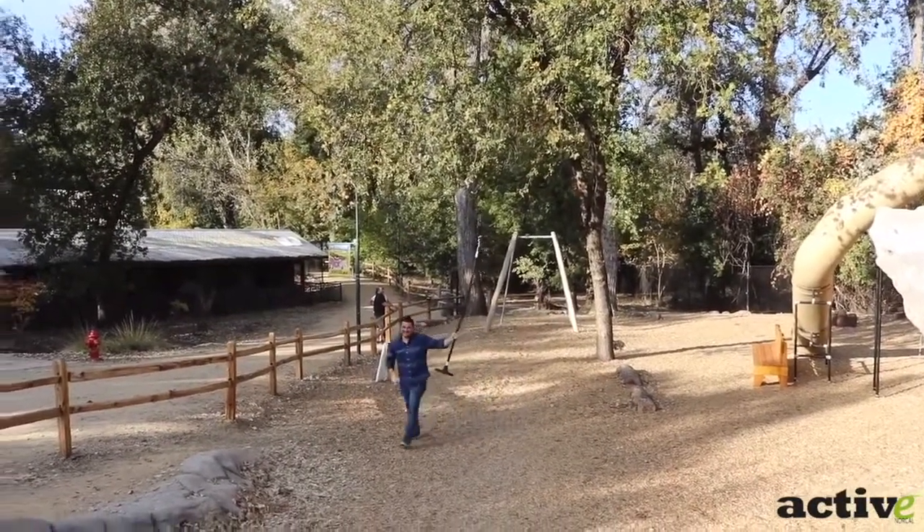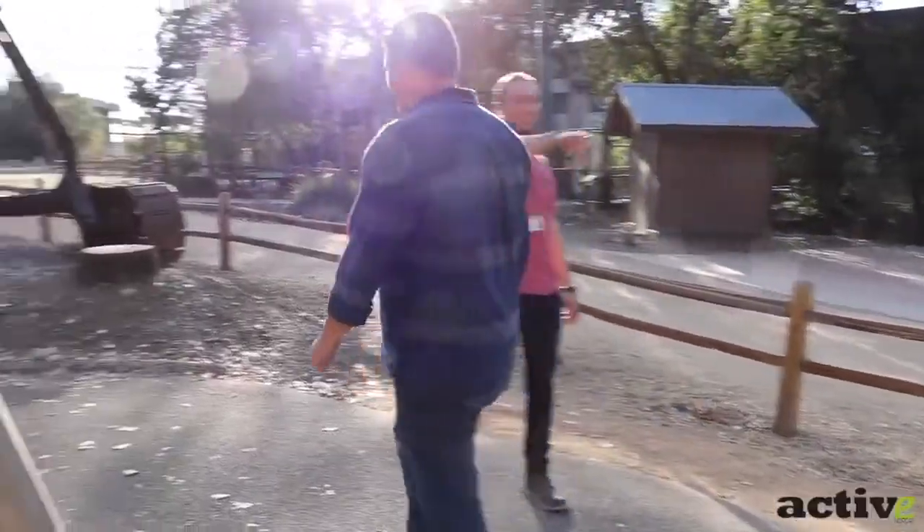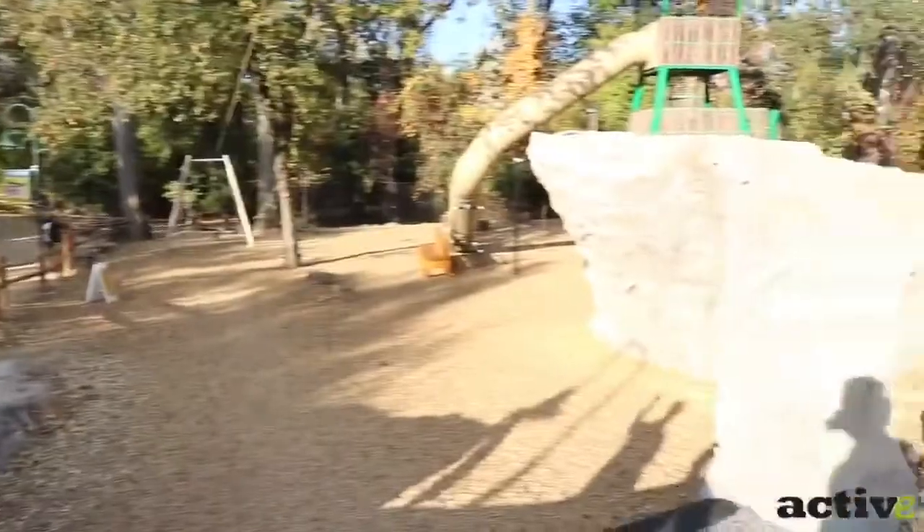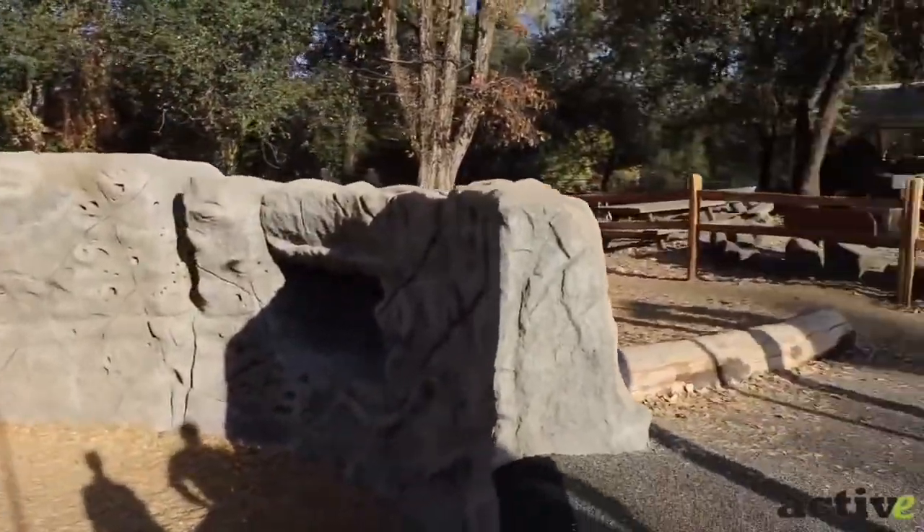It looks like a kid again! This is like a legit rock climbing wall that the kids are on. And then the playground up there — you slide down.